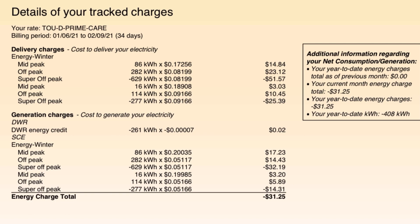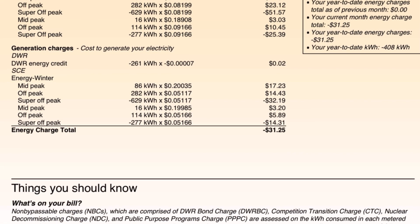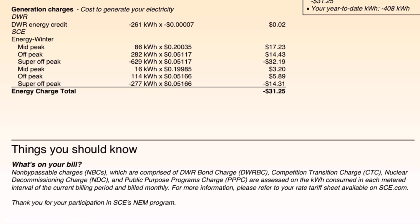Year-to-date energy charges total as of previous month: $0, because I did not have solar the previous month. Your current monthly energy charge total: negative $31.25. So that's the rolling amount that they owe me right now because I overproduce. We'll be checking that month to month and see what it totals at the end of the year and how much the check is that they send back to me. Your year-to-date energy charges include $31.25, and so far I've sent back 408 kilowatts more than I've used. This is just a detail of all the stuff they charge and credit.